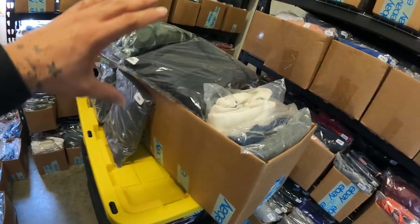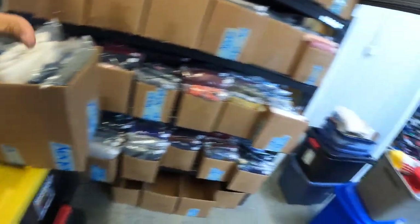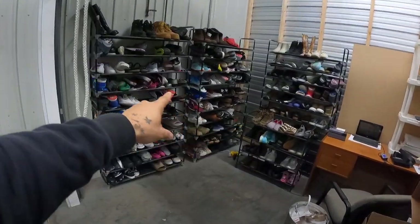Alright guys, those are all the items going out. I do have to hurry up and get these packed because I'm also installing a new shelf and simultaneously filming a day-in-the-life video. So this 'what sold' video is going to get cut short to give credit to that video. Thank you guys for watching, hopefully you learned some new brands. Catch you on the next one — let's make this cash, peace.